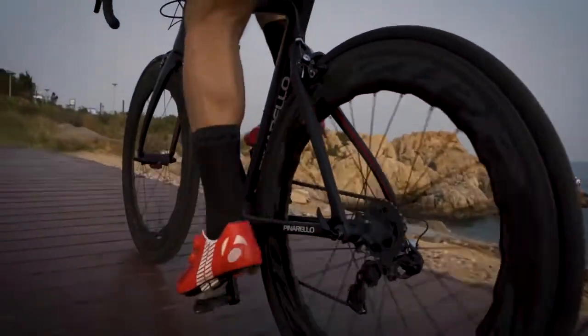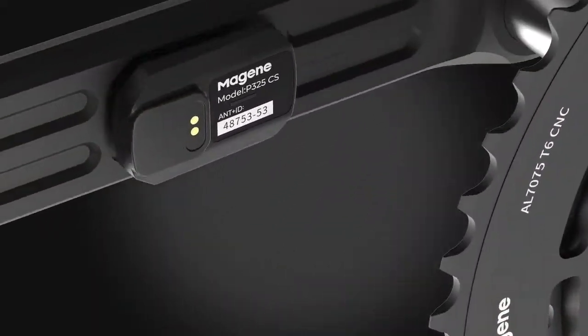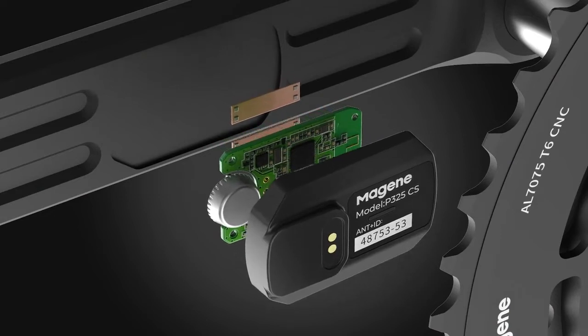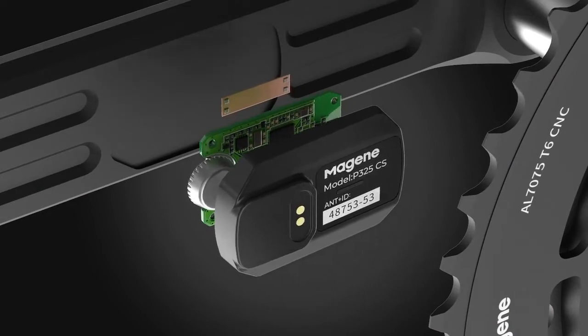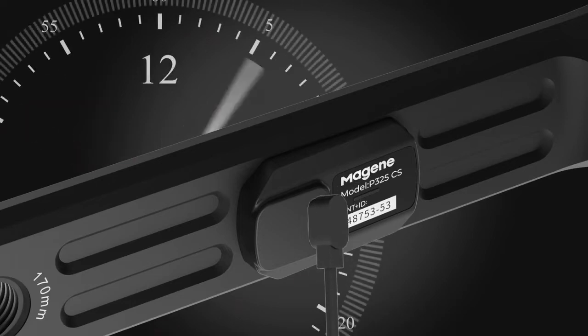In addition, we adopted a high-energy density certified battery and used magnetic charging to make the P325CS more durable. We've achieved a quick 3.5-hour charging time and a battery life up to 200 hours, which would be more than enough to ensure a complete training block without recharging.